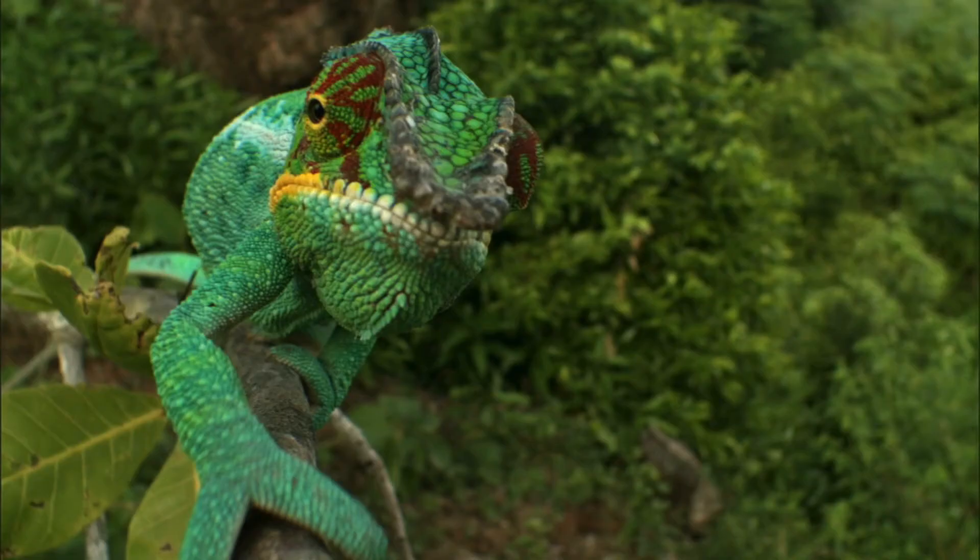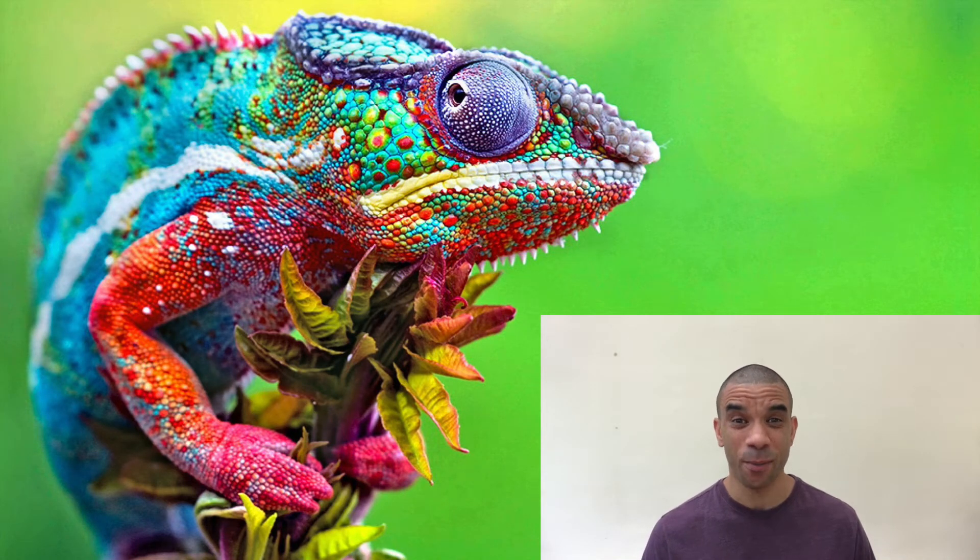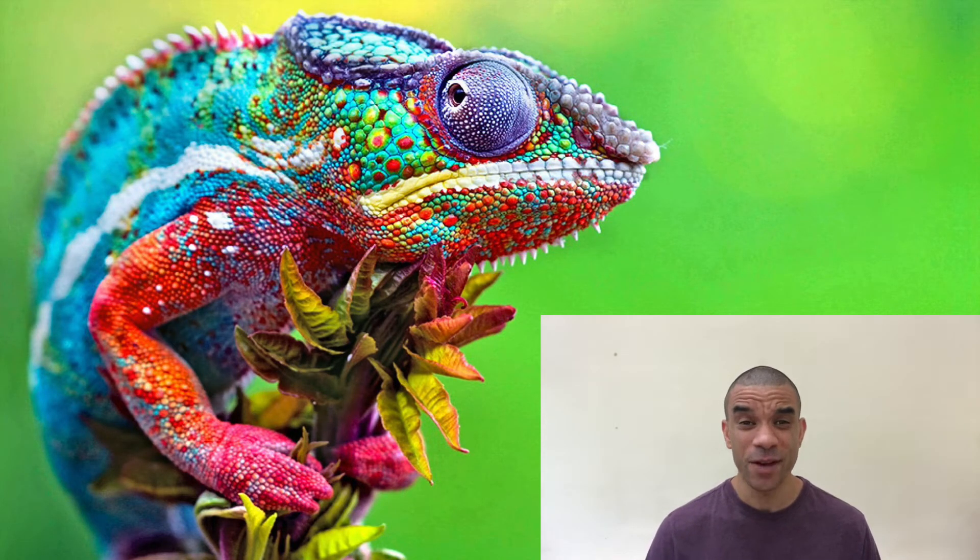Chameleons in Madagascar. So cute. Did you know that there are 59 species of chameleon in Madagascar alone? 59 species — half of all the species of chameleon in the entire world are found in Madagascar.